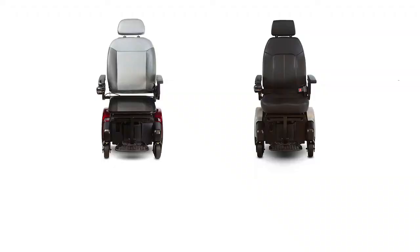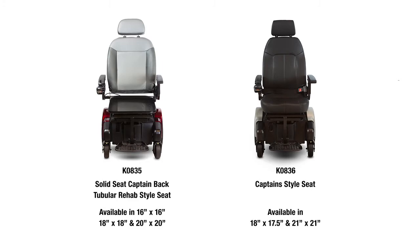This new mid-wheel drive power chair comes with two seating system configurations. The first configuration is Medicare coded as a KO835 and features a solid seat pan, captain style back, or a 2-meter frame rehab style seat.